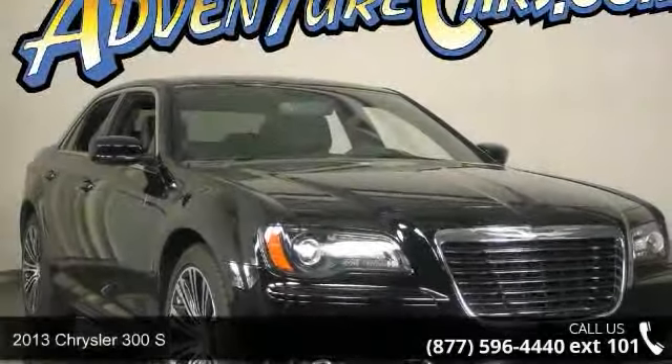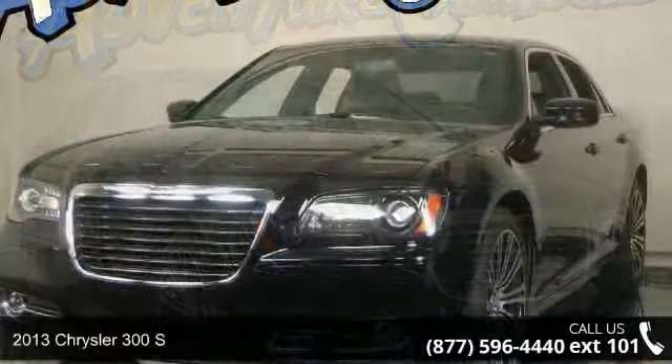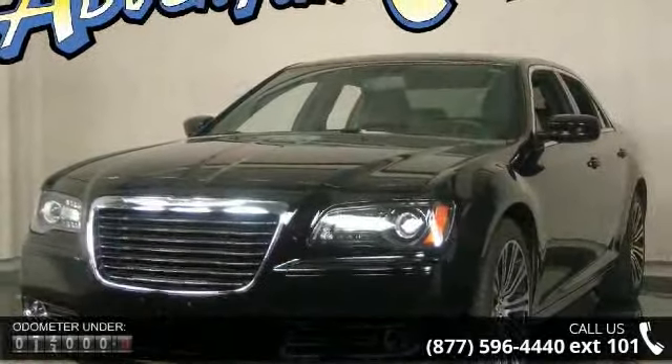Arrive in style with this 2013 Chrysler 300 S. If you are looking for a first-rate auto, this one could be yours today.